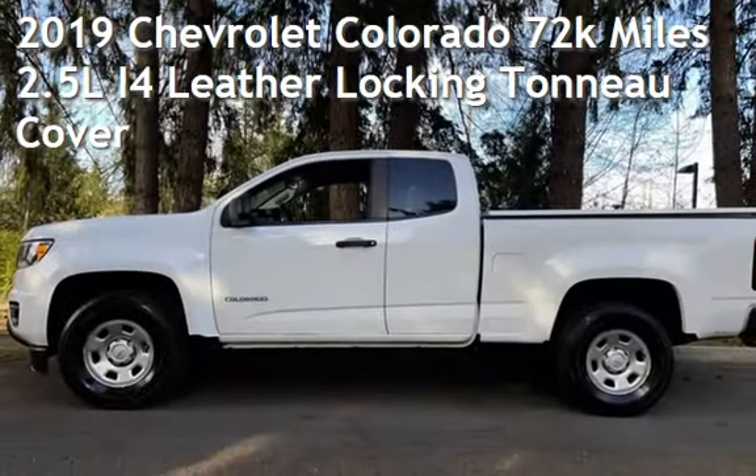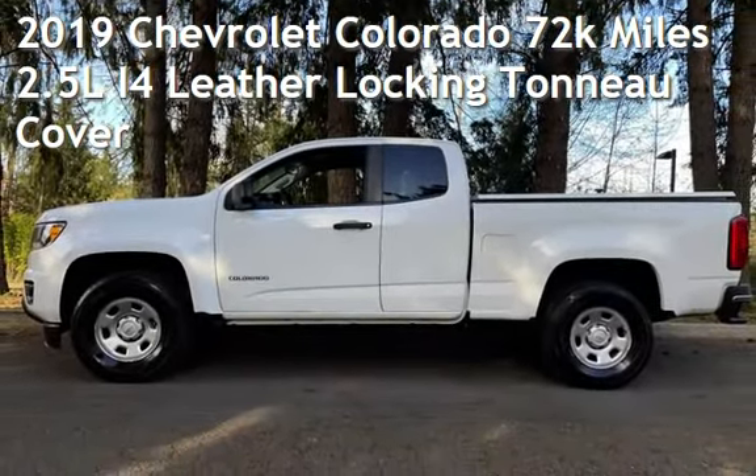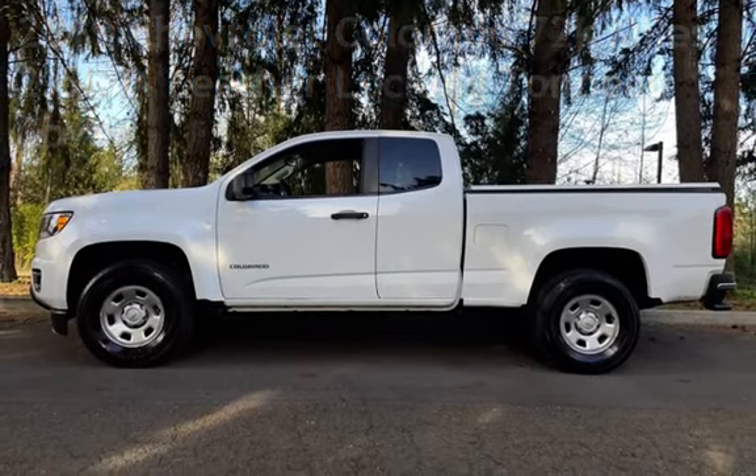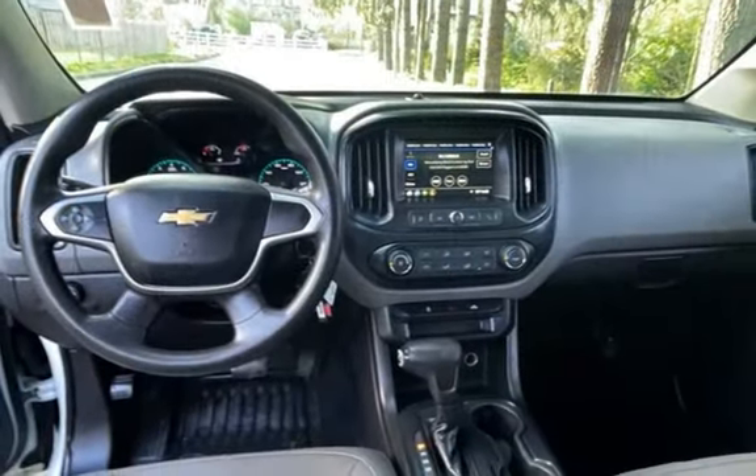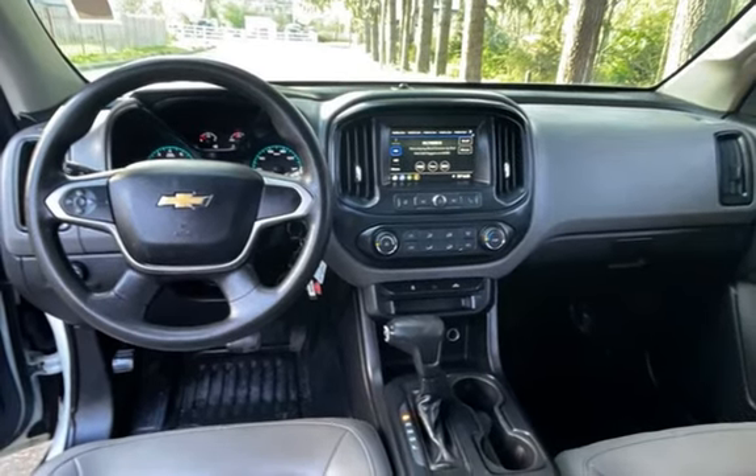Presenting a pre-owned 2019 Chevrolet Colorado. This four-door truck has a four-cylinder, 2.5-liter I-4 engine, with rear-wheel drive, and an automatic transmission.